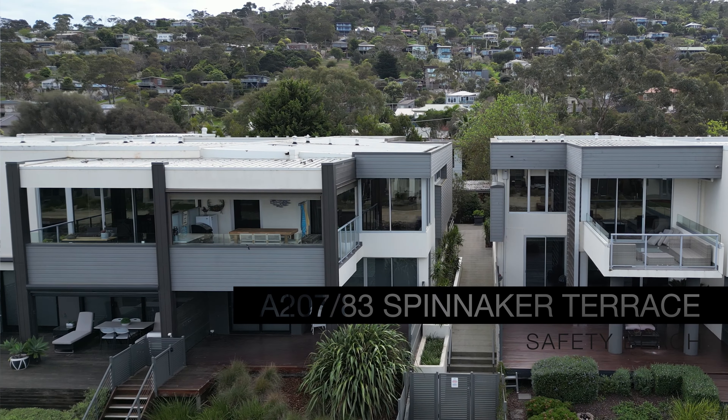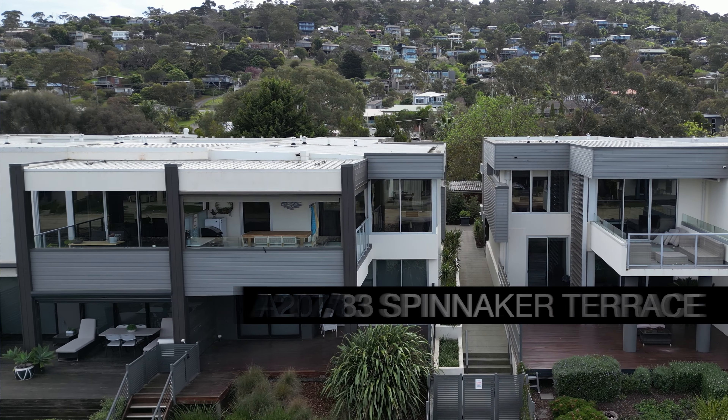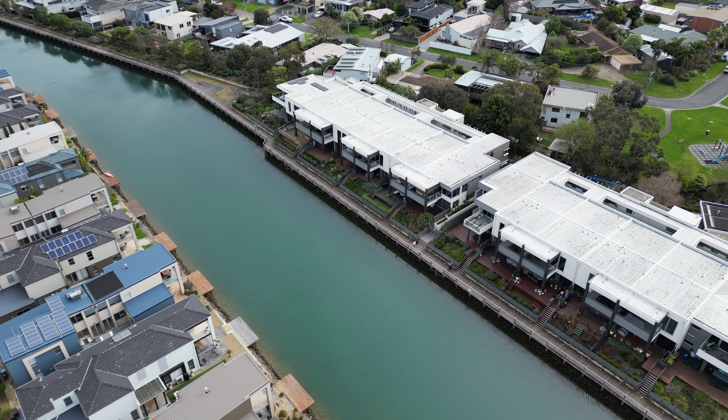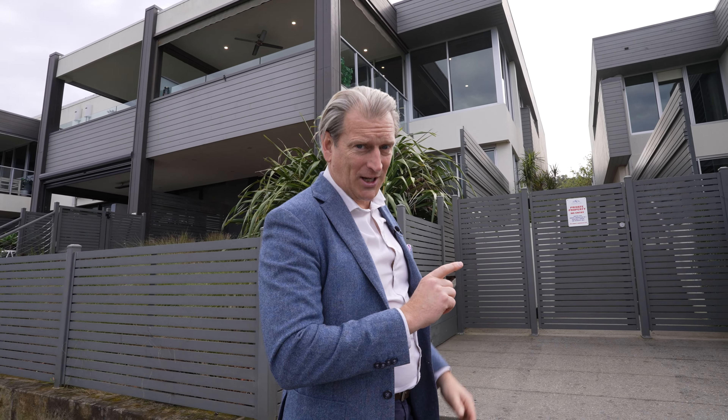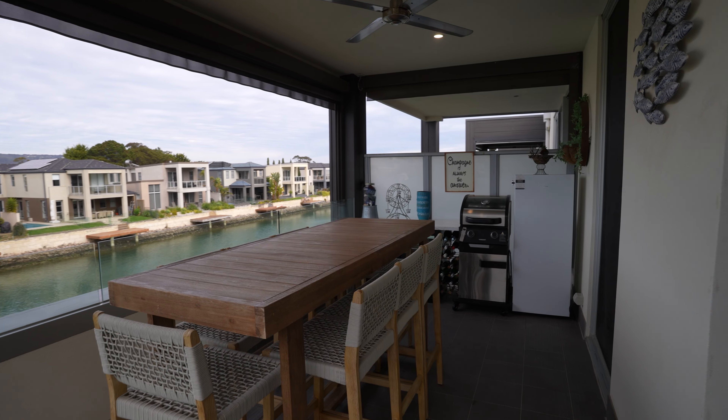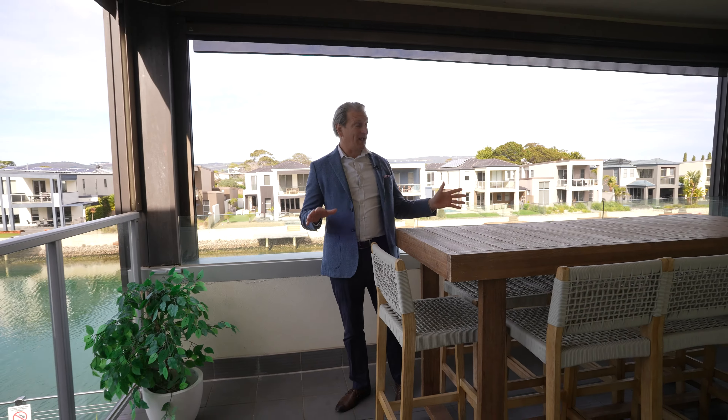If an amazing lifestyle is what you're seeking, then you're in the right place. A207 and 83 Spinnaker Terrace in Martha Cove is absolutely sensational. This is the pure lifestyle property that you've been looking for, whether you want to live in it or use it as a holiday home. Set up stairs, just amazing — a beautiful renovation, incredible location. You need to get inside and check it out. Come with me.